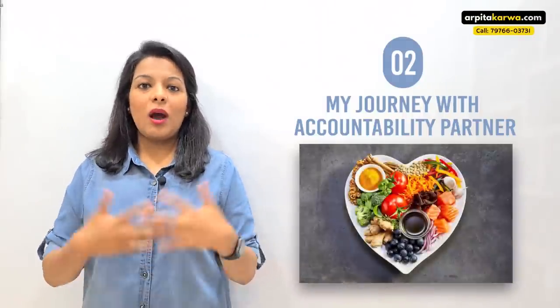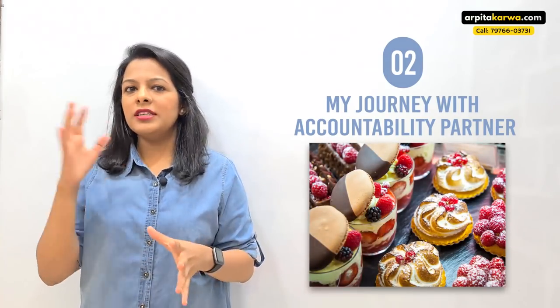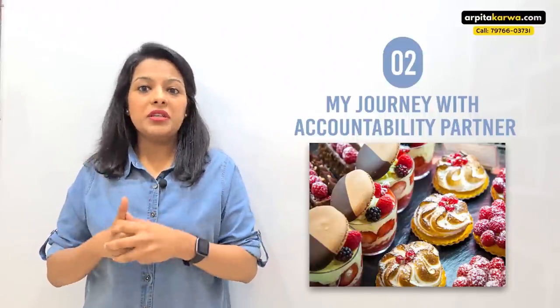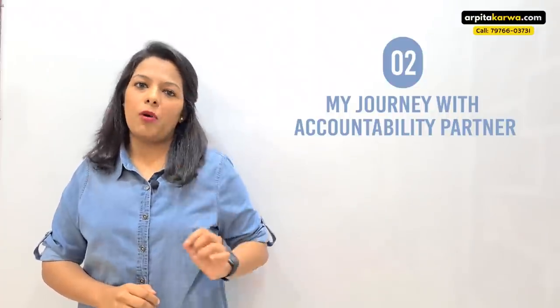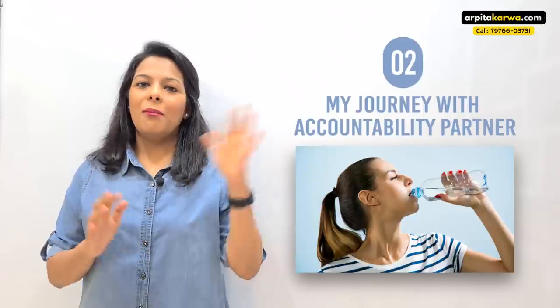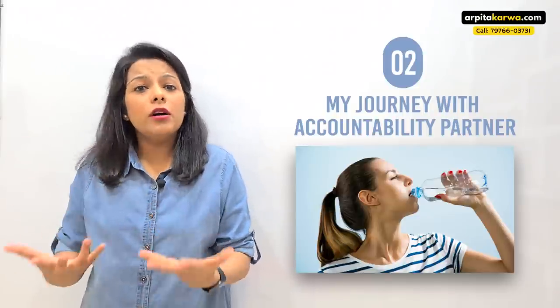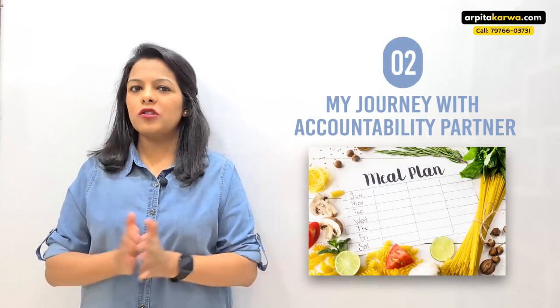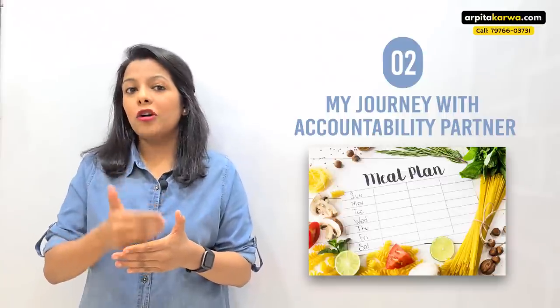One of the most important areas where I needed an accountability partner was healthy diet. I'm a big-time foodie with a sweet tooth — I love brownies, pastries, and all kinds of junk. But this was having an adverse effect on my health. So I decided I needed a healthy lifestyle, a healthy diet, and proper water intake. I can go throughout the day without a sip of water. I tried all kinds of diet plans but couldn't stick to them. Then I met a dietitian who helped me — and that's where I got the idea of an accountability partner.